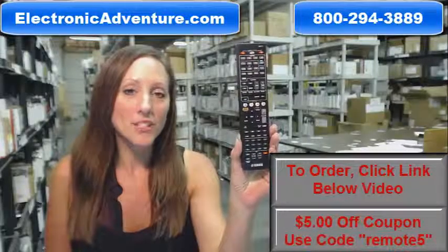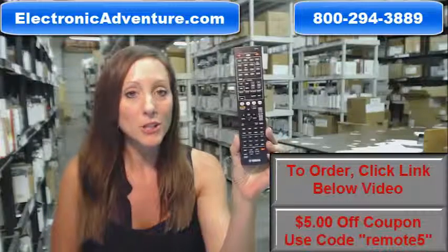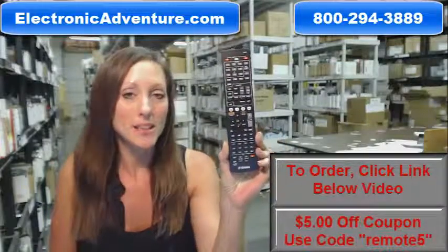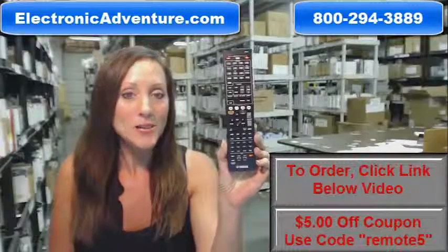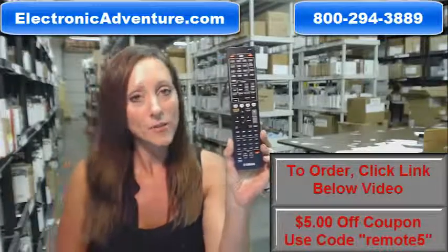Hi, I'm Stacy with ElectronicAdventure.com. If you're in the market for this Yamaha remote control, you've definitely come to the right place. We stock over 300,000 new original remote controls, never used and never refurbished.